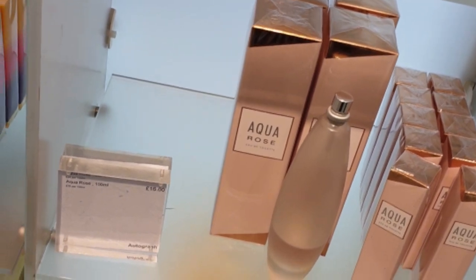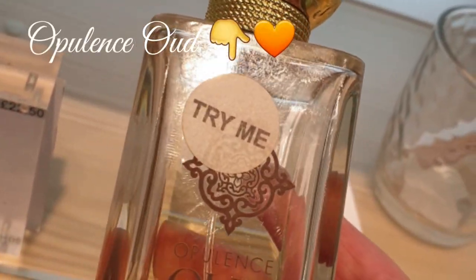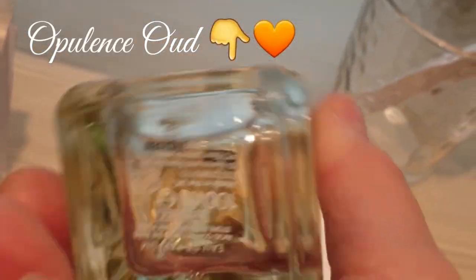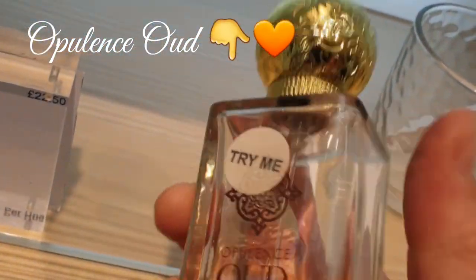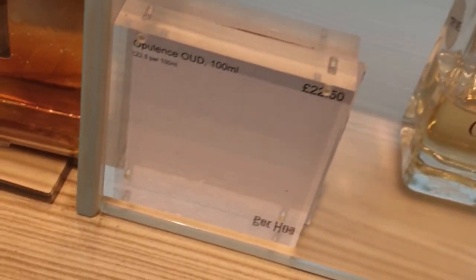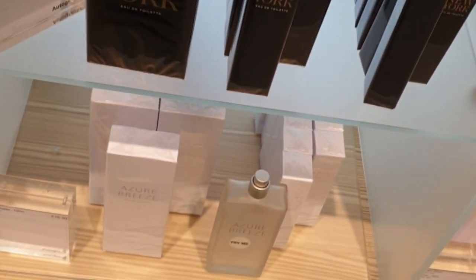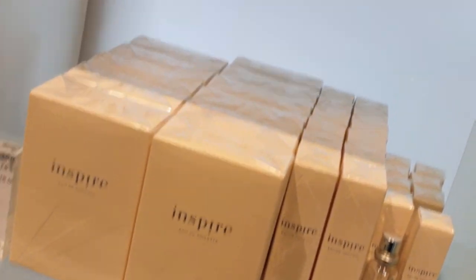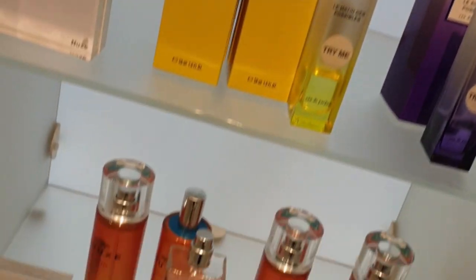I thought I'd share and film what to expect in Marks and Spencers. On this shelf right now there are no boxes — this bottle was only a tester with nothing in store. I really enjoyed this perfume; it reminded me a bit of Oud Bouquet, but they didn't have anything in stock which was disappointing. They do have a lot of selection and I didn't get to sample them all, but they're all pleasant — nothing too strong.